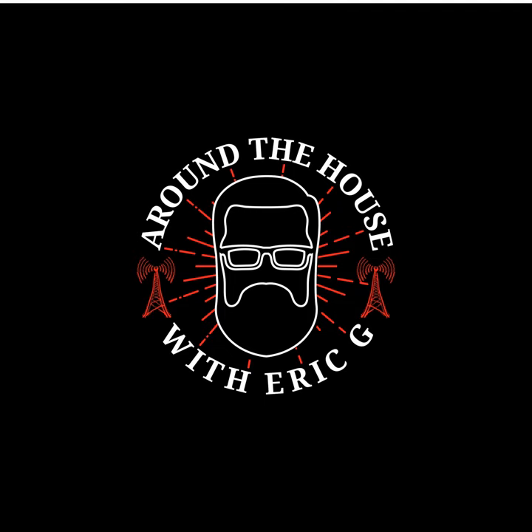Welcome back to Around the House with Eric G. We are broadcasting live from the Spring Portland Home and Garden Show. We are here with Pyramid Heating and Cooling. I'm Eric G, I'm Dane Vauder. The number for the show today is 503-417-9595, but in the future we're going to have a new number — write this one down: 503-521-7072.